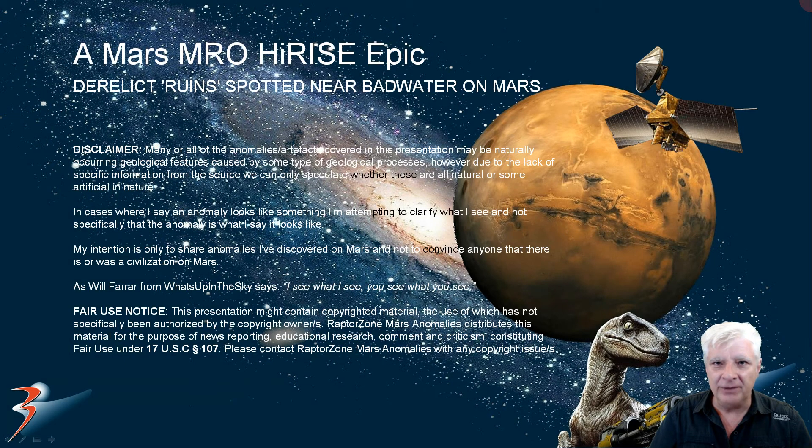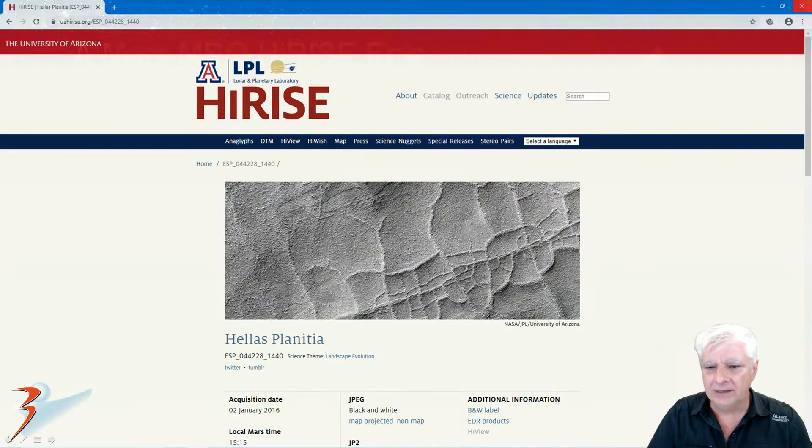Hello everybody, Jean back with more Mars anomalies and artifacts. We're looking at a weird what I call derelict ruin spotted near Badwater on Mars. We'll have a look at the end of the video where it's located and the similarity with some other so-called ruins if we could call them that. The HiRISE photograph we're analyzing is called Hellas Planitia and I'll include the link to this page in the video description below as always.